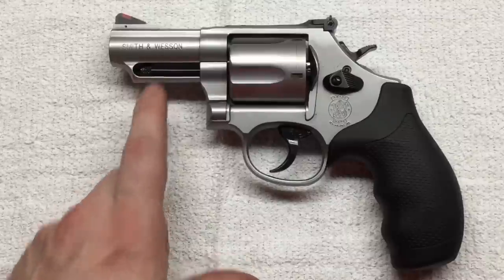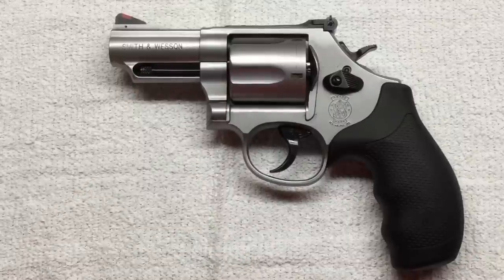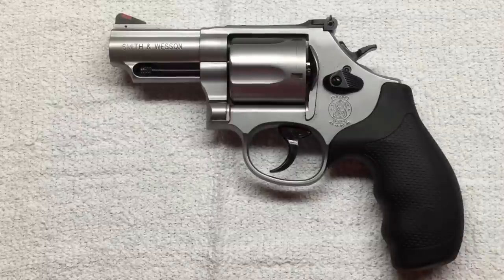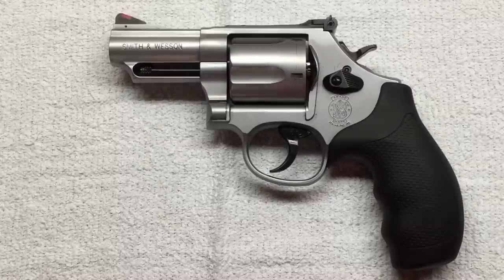When I called Smith & Wesson about this, the guy I talked to was real helpful and was more than happy to send me a new one. But this revolver has only been on the market a few months and he didn't have any parts he could order against. My options were to send it back and wait a few weeks, or wait a month or two until their parts catalog gets updated. He said this often happens when a new firearm hits the market. The damage is annoying but doesn't affect function, so I'm just going to wait a couple of months and try calling them back.